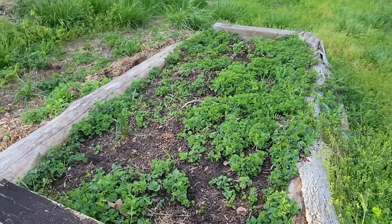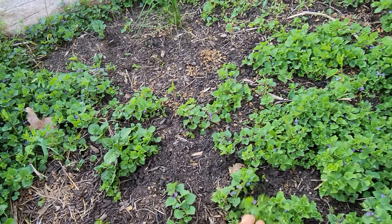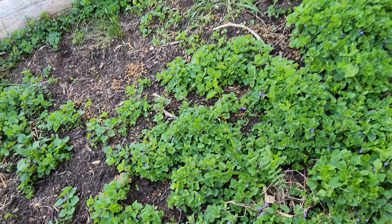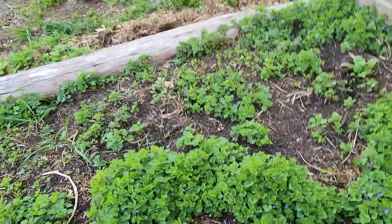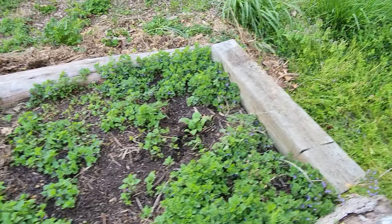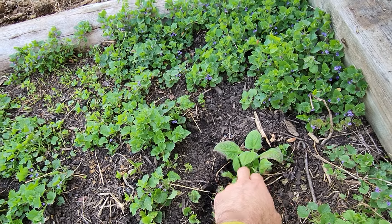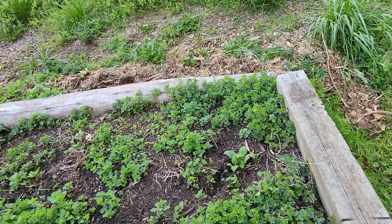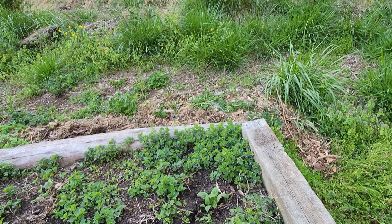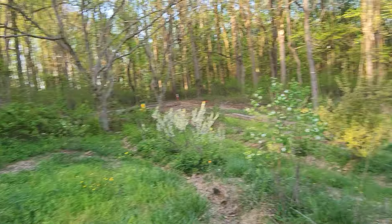I've got some potatoes in here. What is this? Creeping Charlie I suppose — or maybe henbit; I get those two mixed up. Anyway there are potatoes in here but whatever this weedy thing is, the potatoes will punch through. And then this is a Yacon, which is a sunflower relative — a ground apple — it supposedly produces a sweet tuber. This is my first year growing that; we'll see how that does.